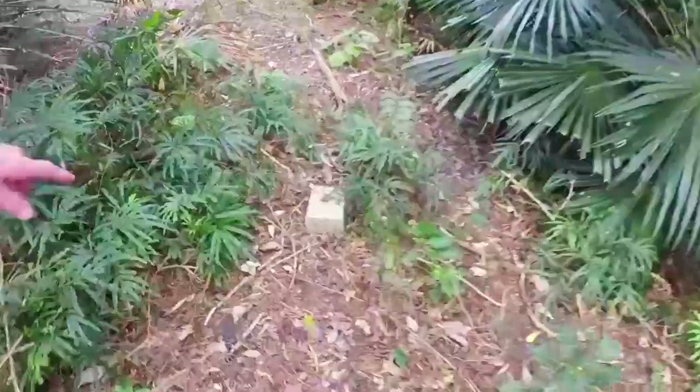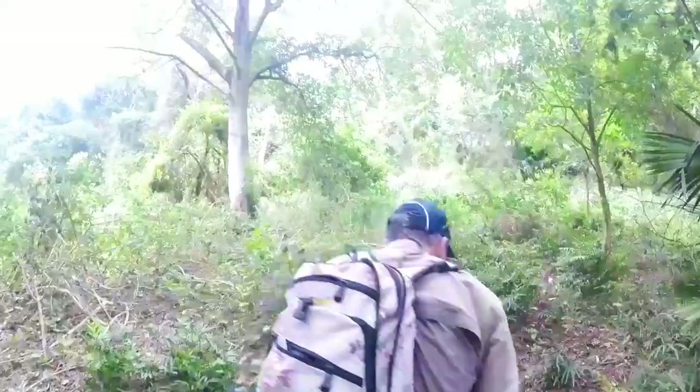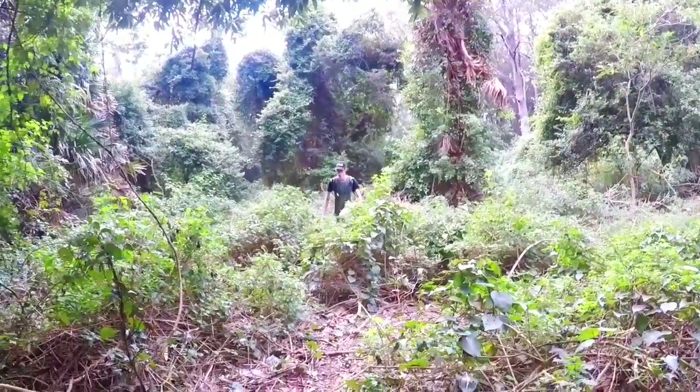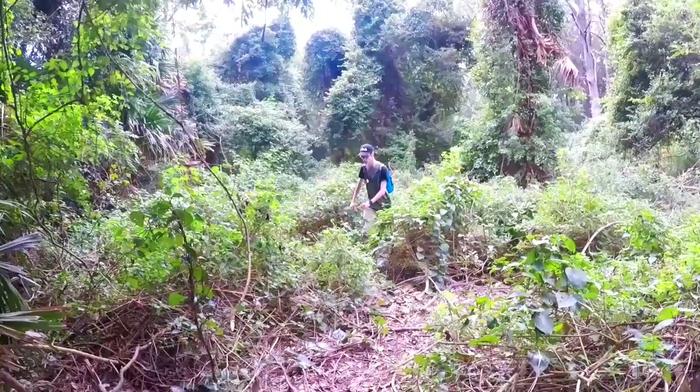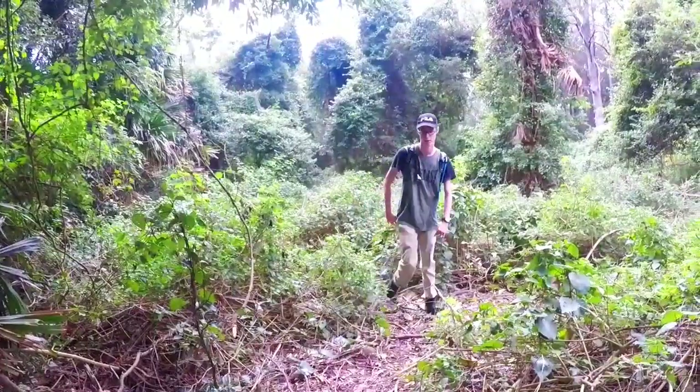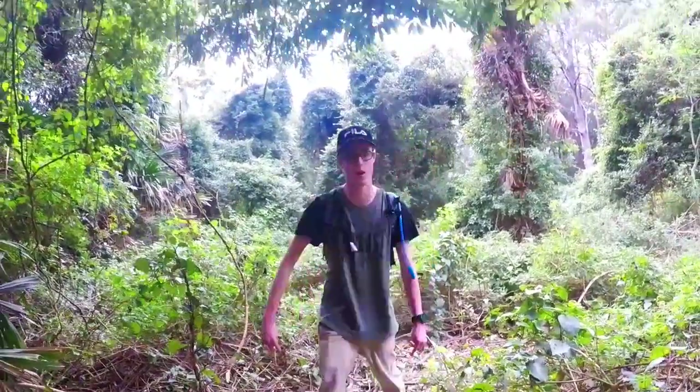We're on the right track mate, we've made it back to the next marker — let's continue. We're walking back up this way. It's a bit rough going, isn't it? It's really rough.